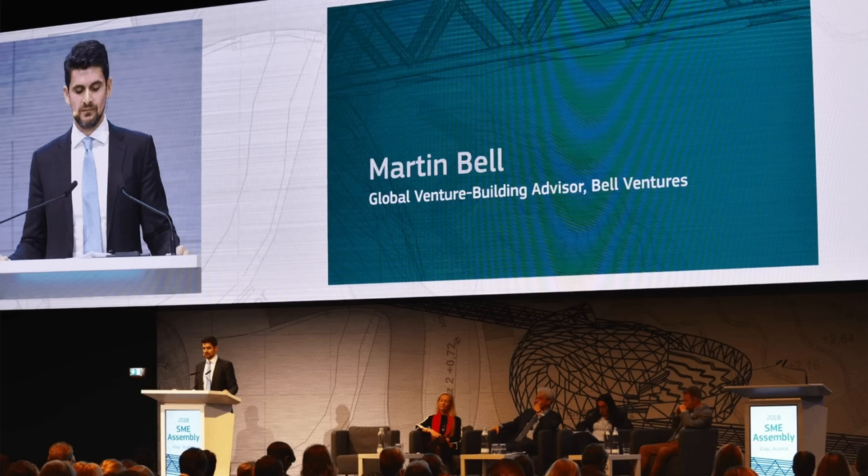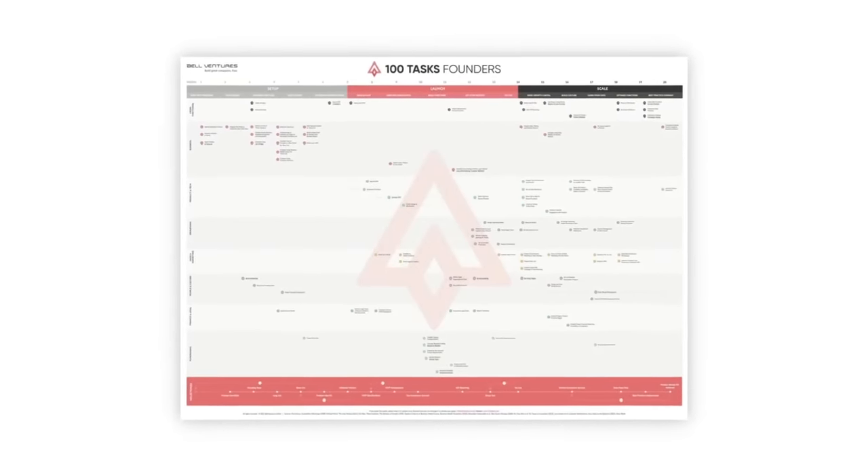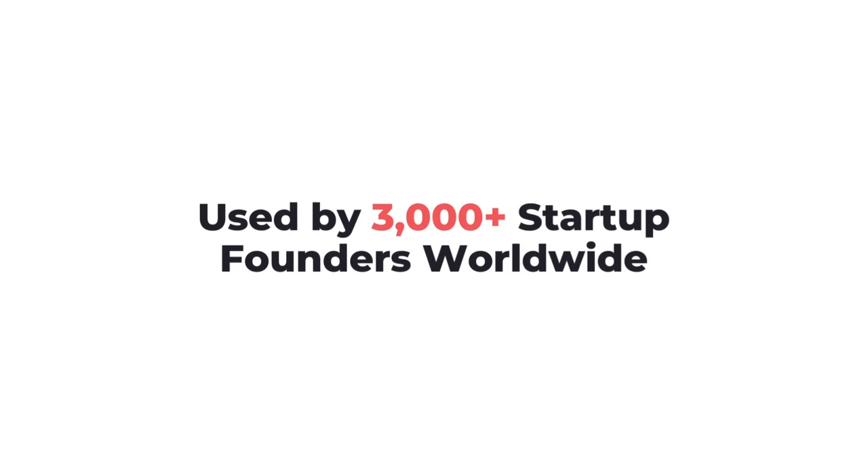Previously, I was the chief architect of Rocket Internet's 100-day launch process. Rocket Internet is one of the world's most prestigious startup incubators. I'm now the founder and CEO of Bell Ventures, where I've advised hundreds and hundreds of startups and really bulletproofed my startup building system even more. I've called it the 100-task system, and over 3,000 founders across the world are currently using it to launch and scale their startups with success.